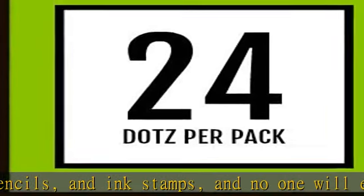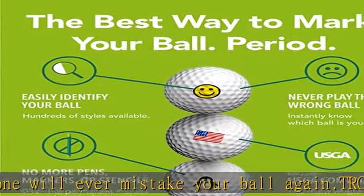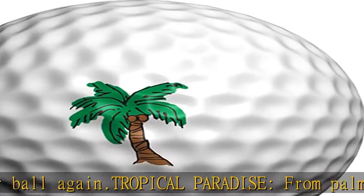Made in the USA as a family business, manufacturing here in the USA — we love this country. Add style to your ball, your clubs, and more, knowing your golf ball markers are sourced from the USA.